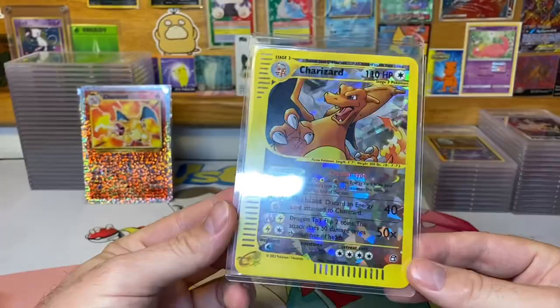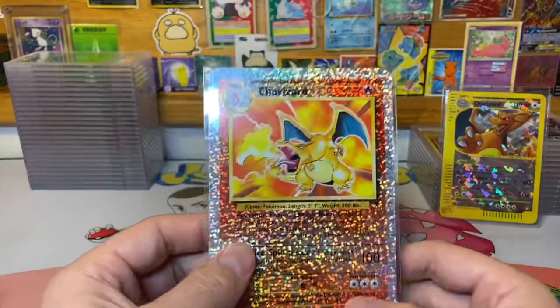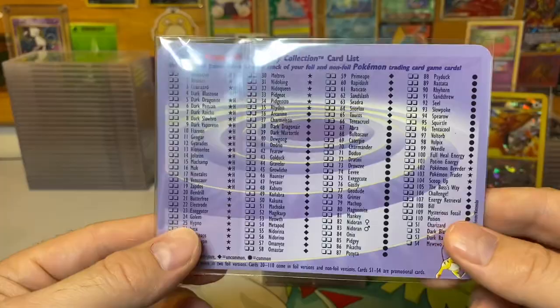First let's talk about them. This is the Skyridge box topper Charizard artwork. This one has more of a plasticky feel to it, not really cardboard. Pretty stoked to have this — gonna get it graded. I also got this Legendary Collection box topper Charizard artwork as well, and it's got the checklist on the back.